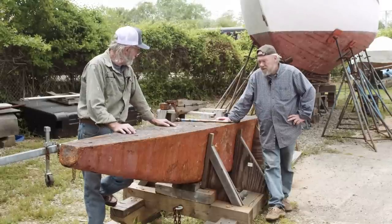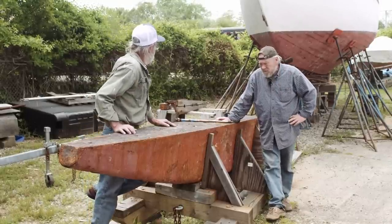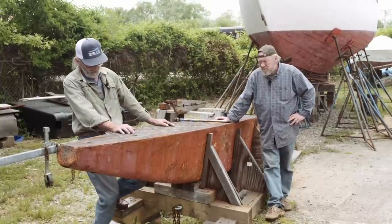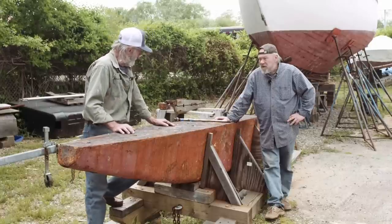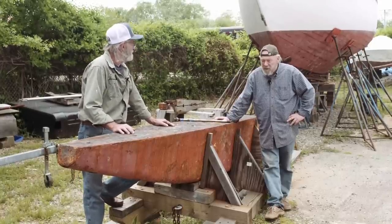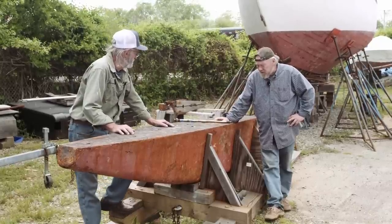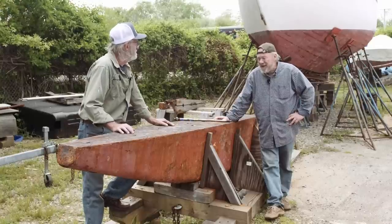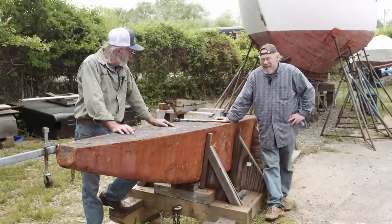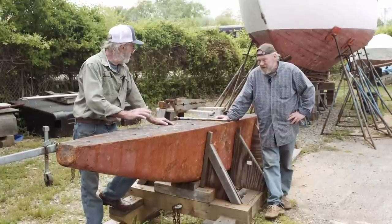I wanted to show you this ballast block sitting out in the yard here. This is the ballast block going under the brand new keel that we're putting in the boat. It's a pretty good-sized ballast block for the size of the boat. It's not lead, but it's 6,500 pounds of iron. If it was lead, it'd probably be about 12,000 pounds for the same size. It's quite a hunk, and the wood keel was no longer able to support it.